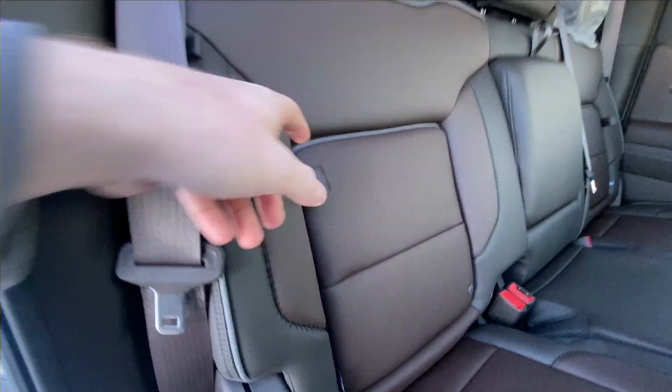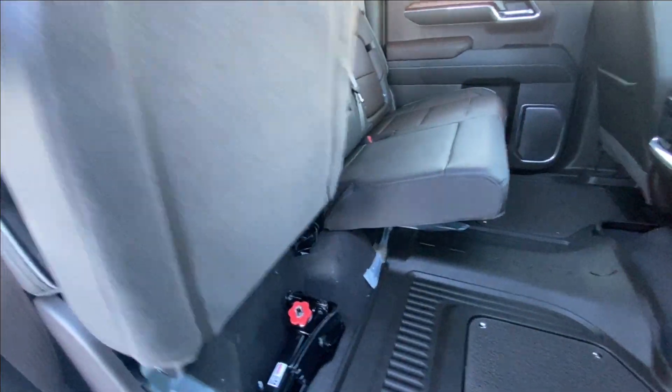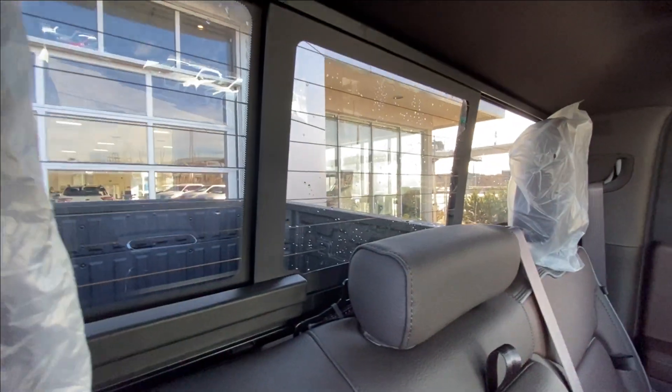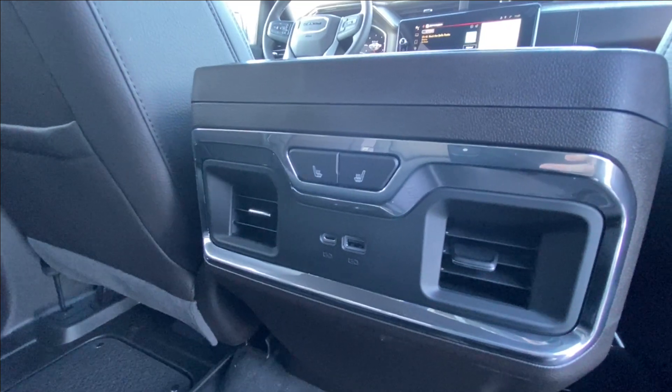Heading back inside the Denali, the back seats feature in-seat storage, are car seat ready, and come in a 60-40 split. Cup holders come down in the middle, there's a rear power sliding window, Bose audio continues throughout the back of the truck, and in the center console we have heated leather seat controls and two USB charging ports.